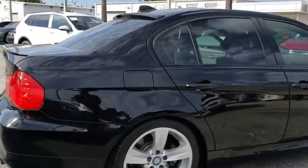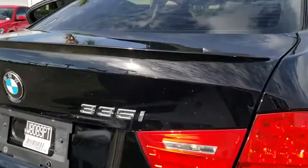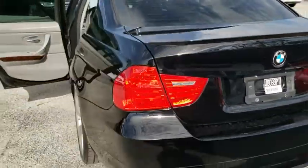This vehicle has less than 110,000 miles. Here are some of this vehicle's great options.